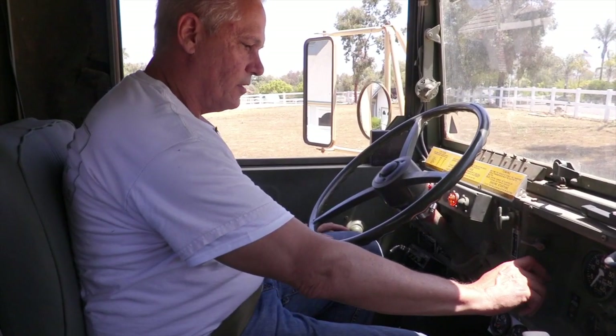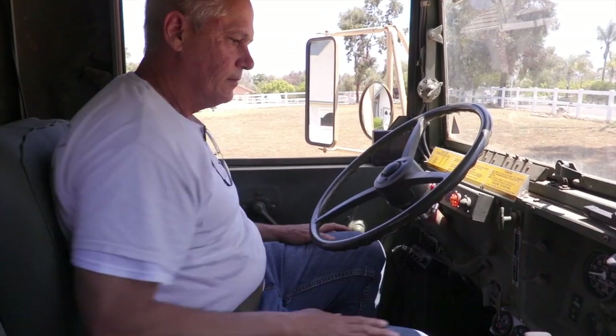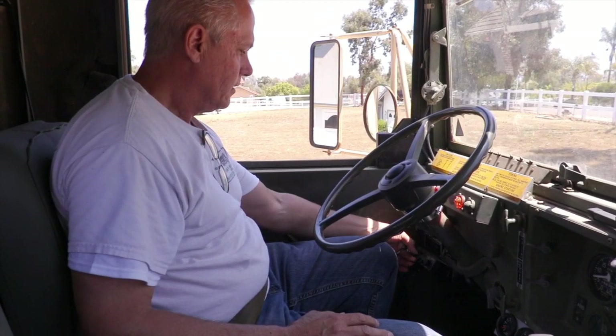Mission enabled, starter. I'm Virgil and I'm the owner of Thor, an M923A2 five-ton tactical cargo truck.